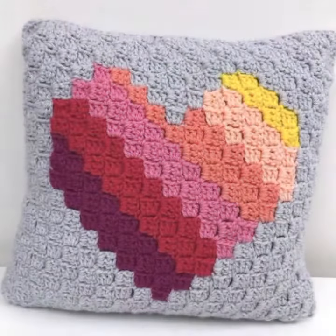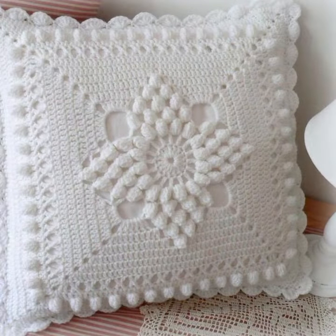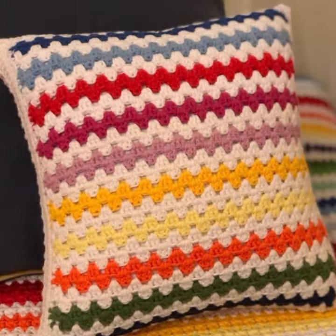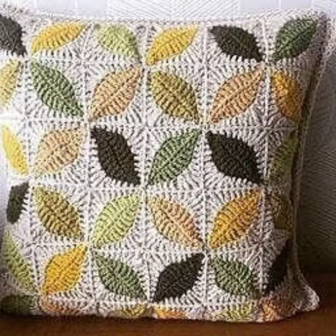Those ladies who love this type of cushion covers, you can decorate your room and your lounge with your crochet and beautiful cushion covers — matching sofa cover designs, chair cover designs, bed sheet designs, and pillow cover designs.